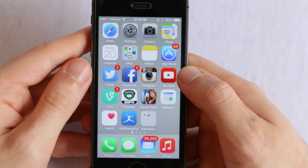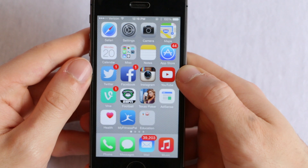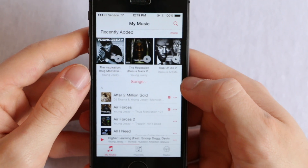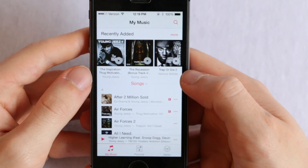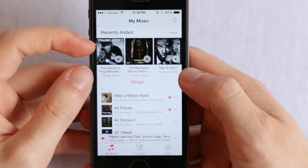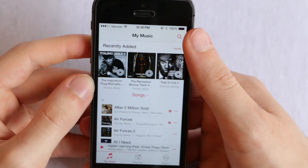Let's get started with number five, which is the whole new look and new UI in the music application. This is the new music application and as you can see it looks different straight from the jump. Right away you're presented with artwork of your music, so it just has a much more modern look to it. Everything looks new and improved, and we have the search bar up here in the top right which means you'll be able to search from anywhere.